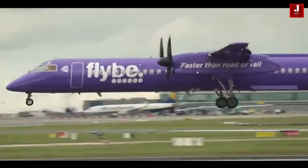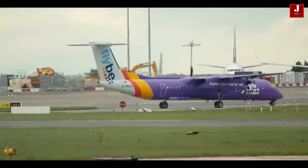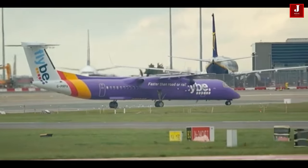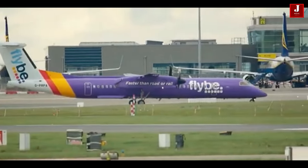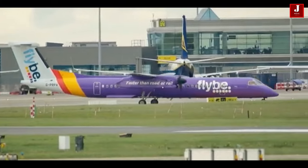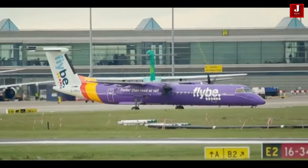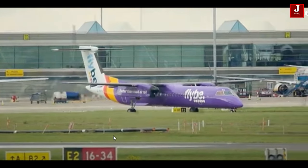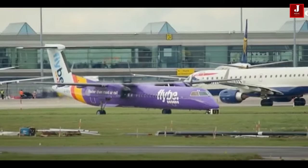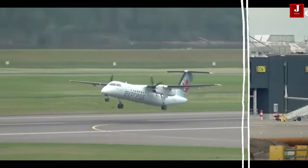It is challenging to determine which turboprop aircraft is superior because it relies on the operator's unique requirements and the aircraft's intended usage. Both the ATR-72 and the Dash-8 are trustworthy, economical, and practical aircraft that are excellent for commuter and regional flights. The ATR-72 is cheaper and less expensive to operate, making it the ideal choice for airlines searching for a straightforward solution.